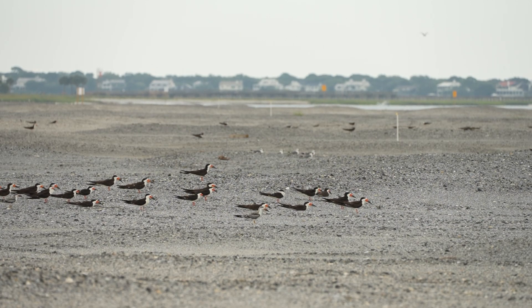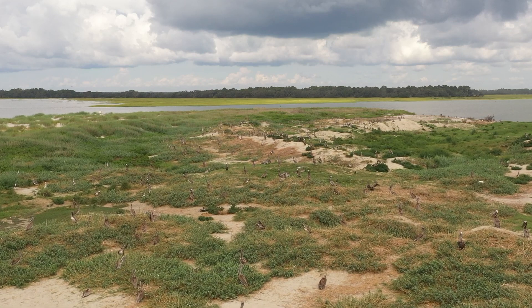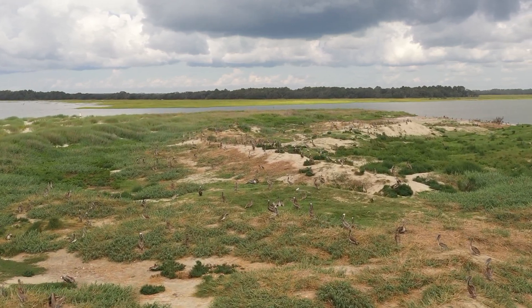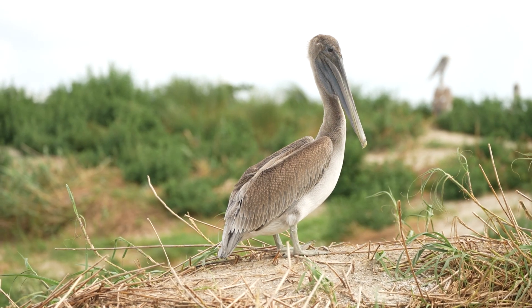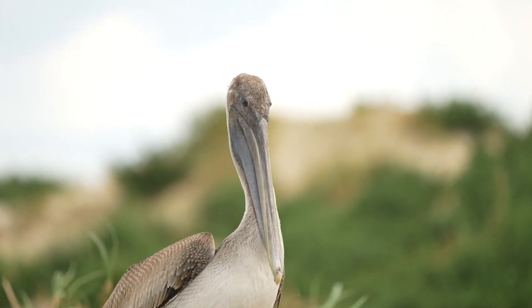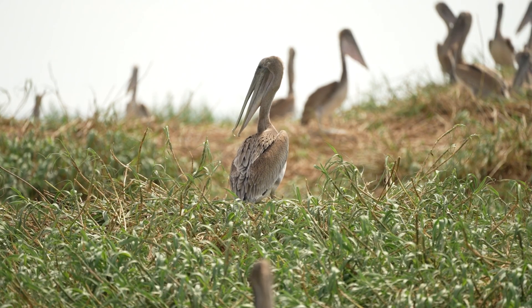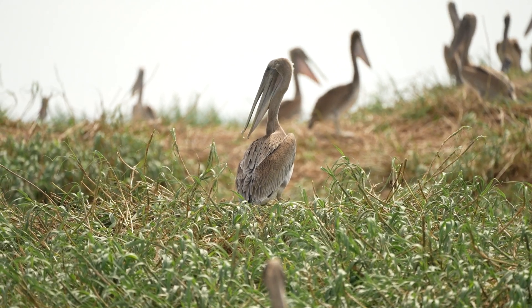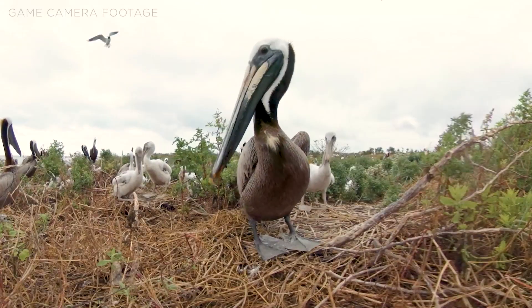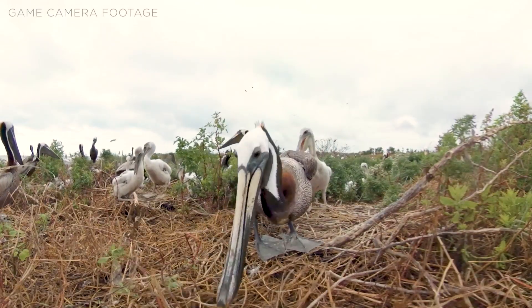South Carolina's seabird sanctuaries provide a safe nesting site in the spring and summertime for about 20 species of waterbirds. One of these is the brown pelican, which was once driven near extinction due to pollutants, but has since made a remarkable comeback. Each year, these iconic seabirds will return to the remote sanctuaries to find a mate and make a nest using a mix of sticks, marsh grass, and wrack.